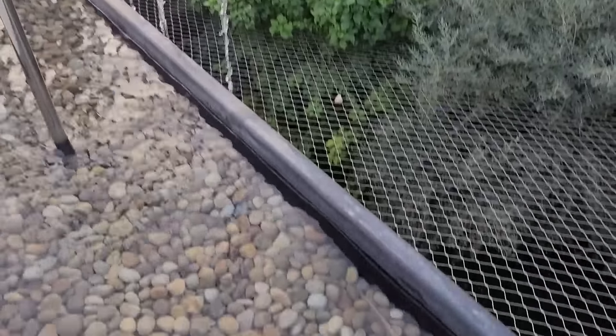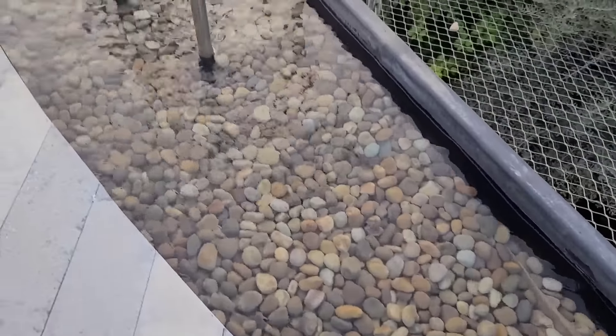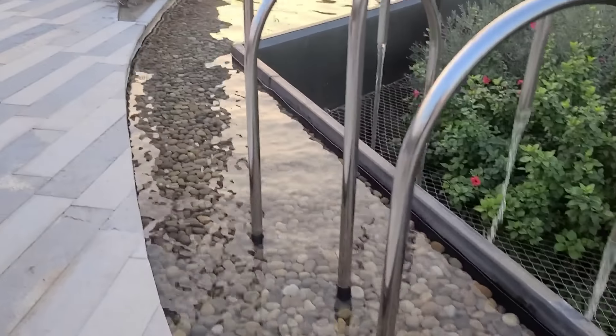Look at the small rocks. They keep it very clean too.